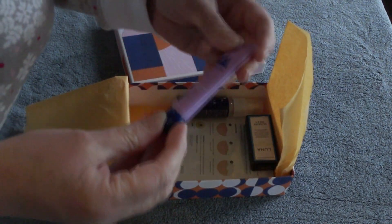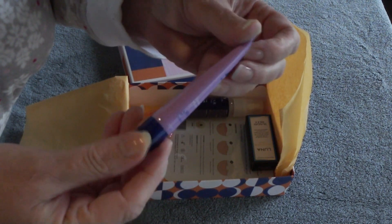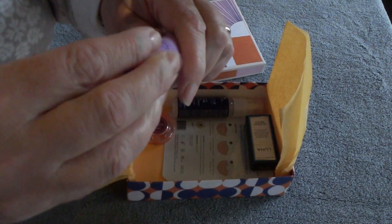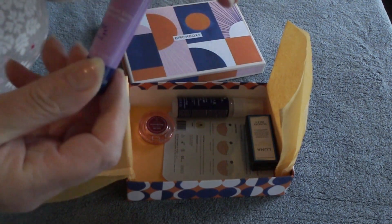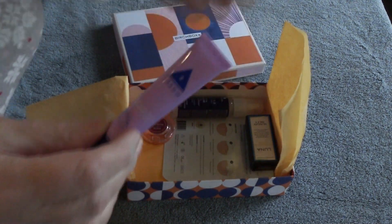Another tube — Aero Radiant Skin Moisturizer. Nice. And that is sealed, so I appreciate that. That way it will stay until I get a chance to use it.